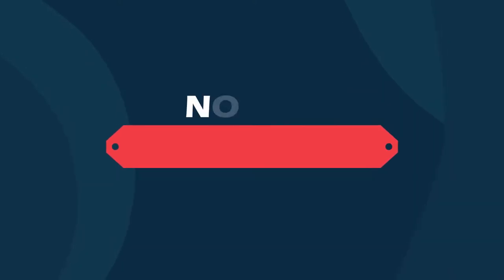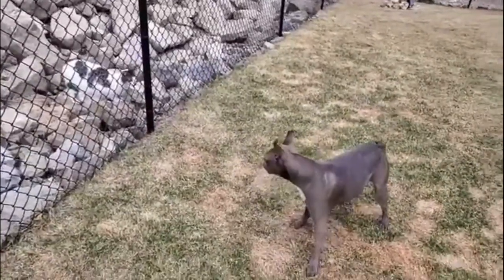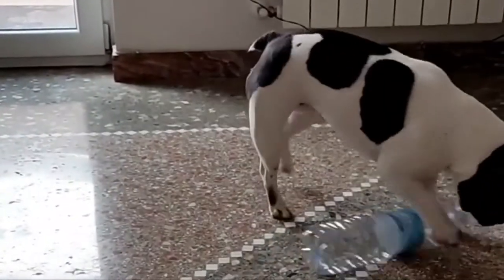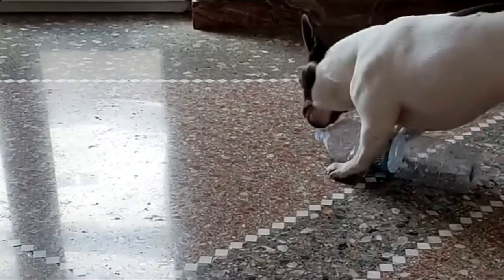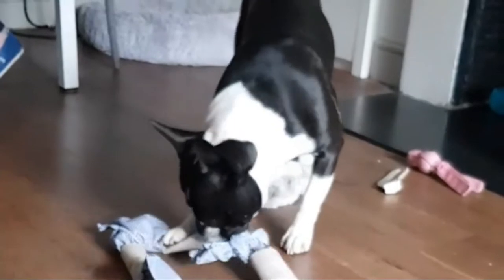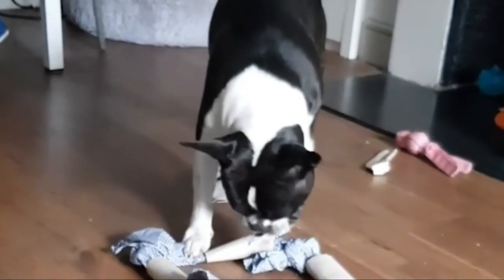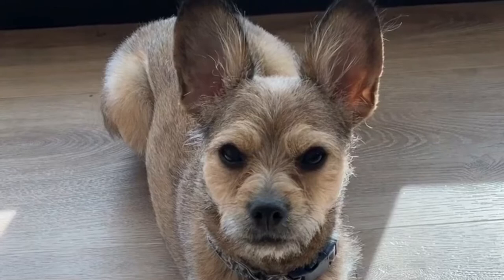Number one: French Tun — French Bulldog and Boston Terrier. French Tuns are notably great family dogs and get along well with children and other household pets. The French Tun is a mixed breed dog, a cross between the Boston Terrier and French Bulldog. Sturdy, sociable, playful, and chill, these pups inherited some of the best qualities from both of their parents.